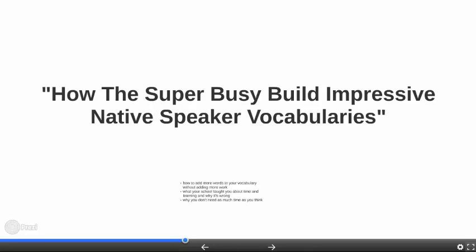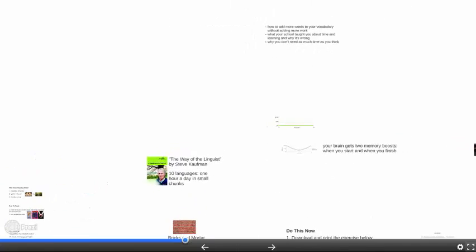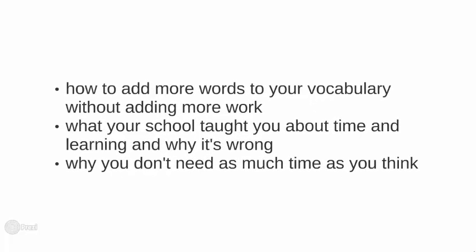Also make sure you do the exercise at the end of the first video. In this video, we're going to learn how to add more words to your vocabulary without adding more work. We're going to learn what your school taught you about time and learning and why it's wrong. And we're going to learn why you don't need as much time as you think.